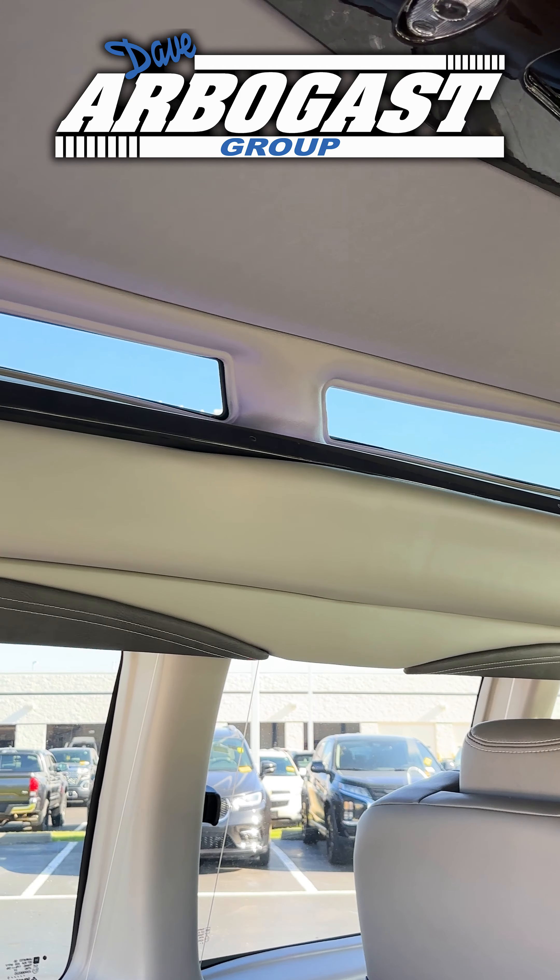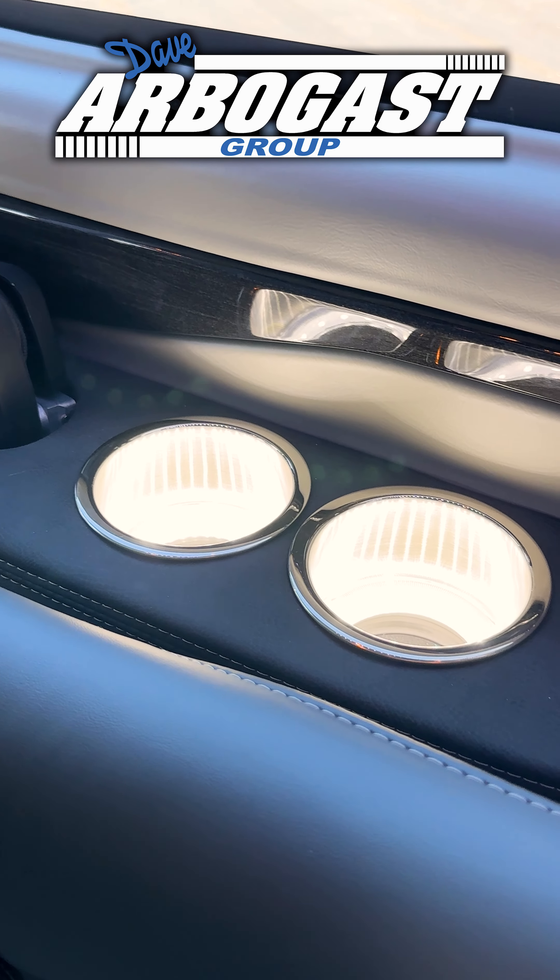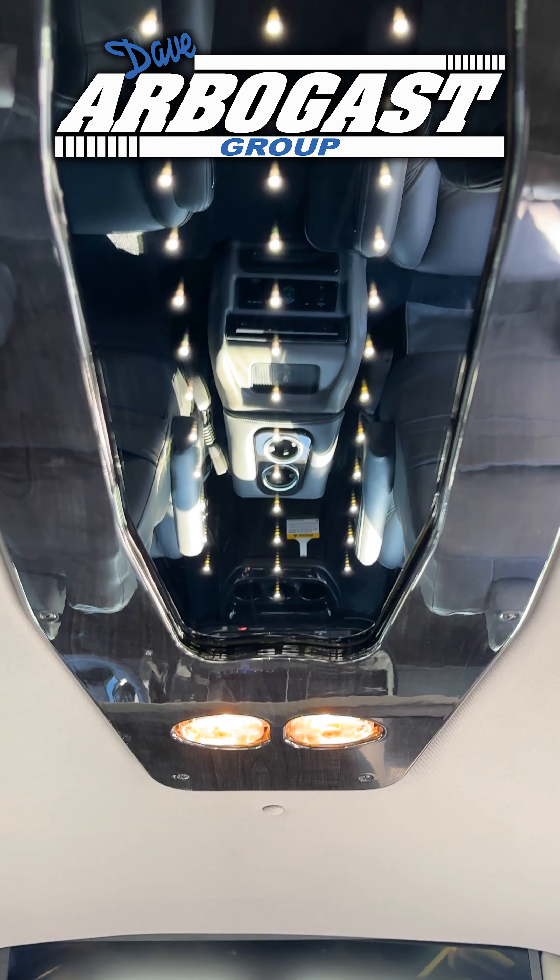It also has the glass up in the ceiling, gives a little bit of light in the back, and you also have some mood lighting in there. This is the perfect way to travel.